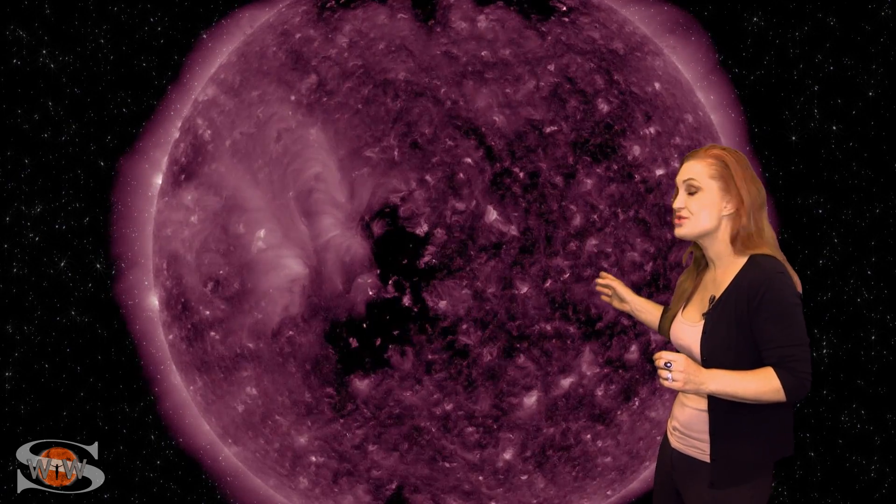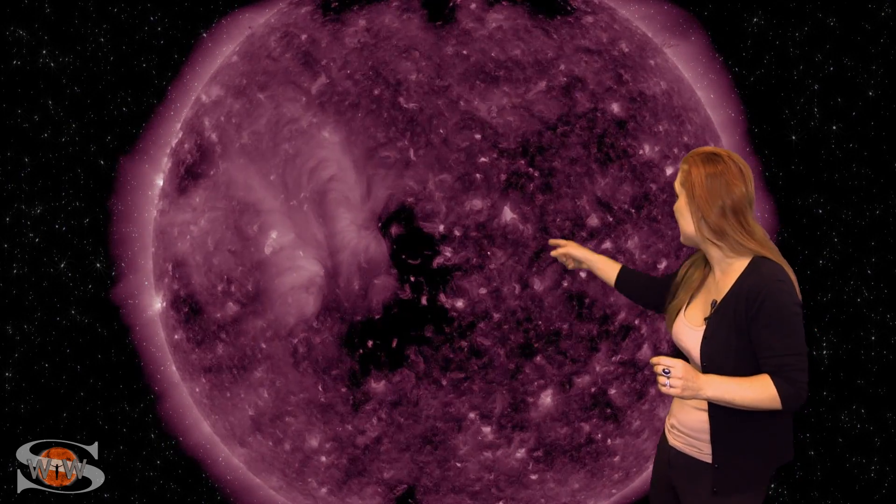Space weather this week is definitely kicking into high gear. We have some coronal holes that are rotating into the Earth strike zone — you can see them here — all three of them are going to be rotating through the Earth strike zone over the next couple of days.